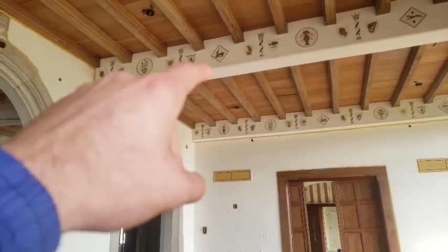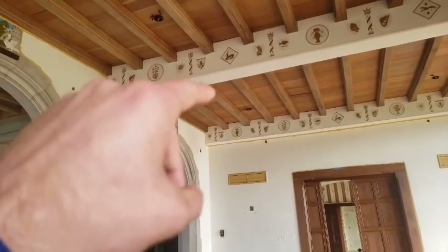I love how the designs are up there. That makes it even cooler that those paintings are still there.